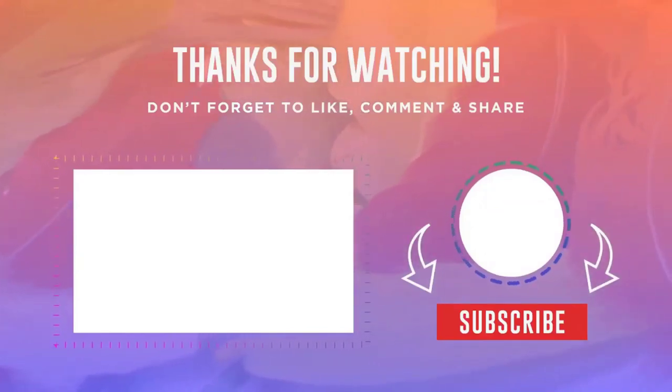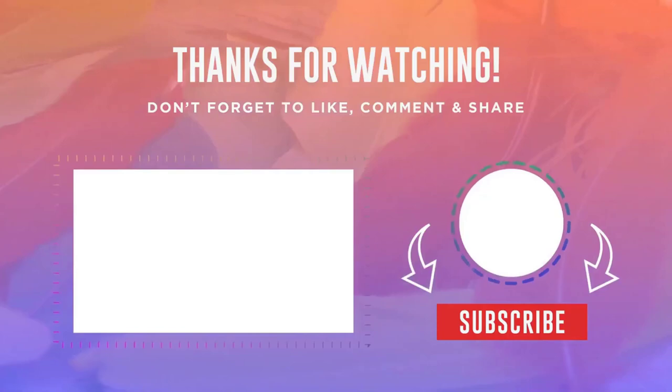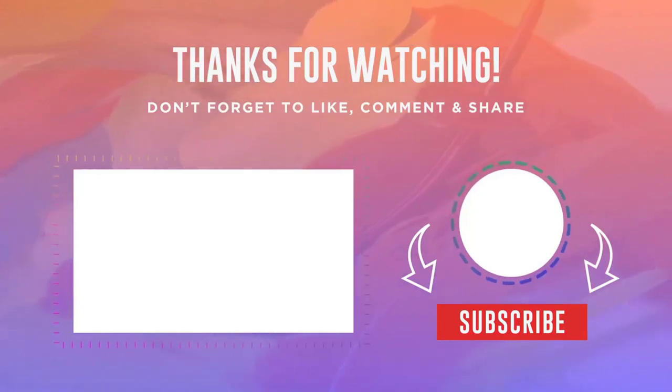Thank you very much, friends, for watching this video. If you put a like and subscribe to the channel, it will be a great motivation for me to make even more such videos. All links to products from this video are in the description. Bye, everyone!